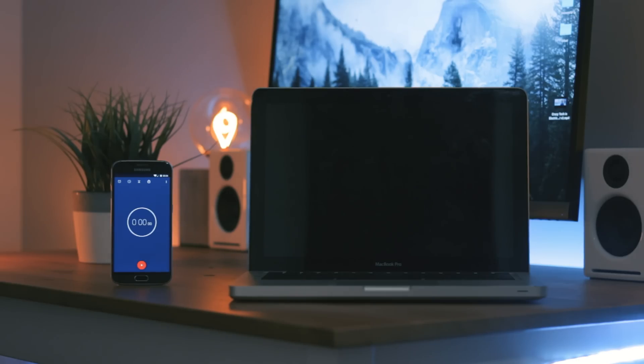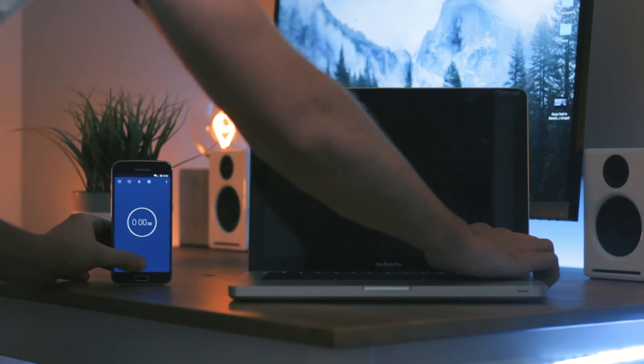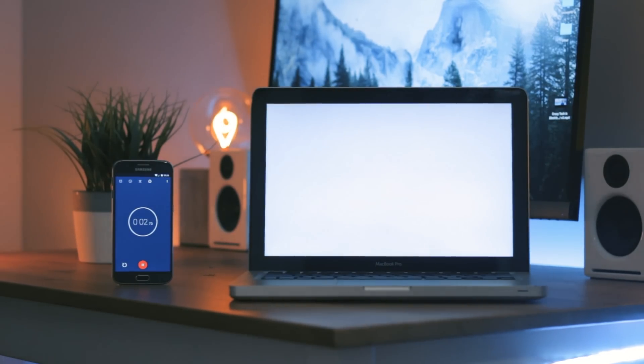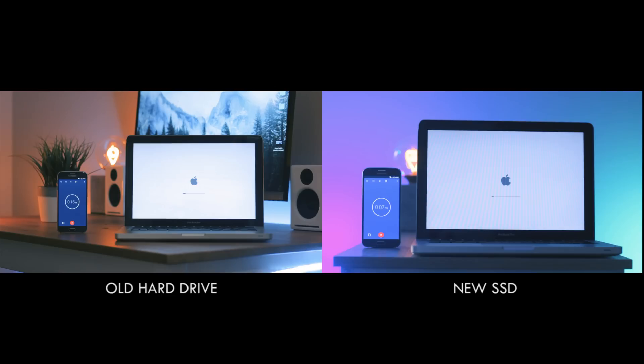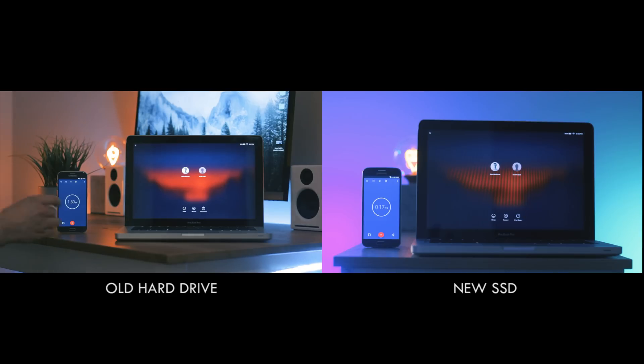The first thing I tested was a simple boot-up process, and this is probably where you will see the biggest night-and-day difference between the two. On the right, the upgraded machine with the newly installed SSD finished its boot in just under 15 seconds — so quickly I didn't even have time to stop the timer. Meanwhile the old machine eventually loaded up in a whopping 1 minute and 51 seconds, which is a massive difference and definitely leaves you feeling like you've got a brand new device.